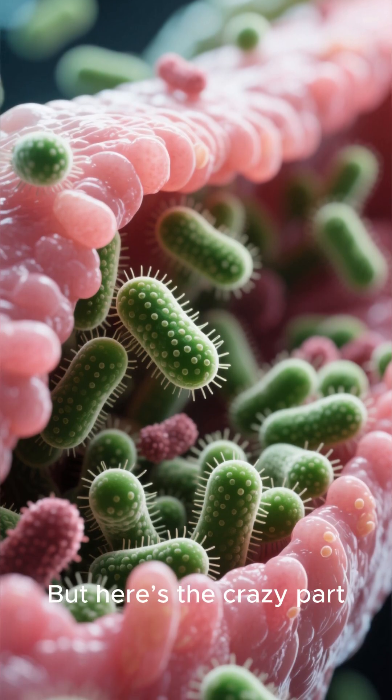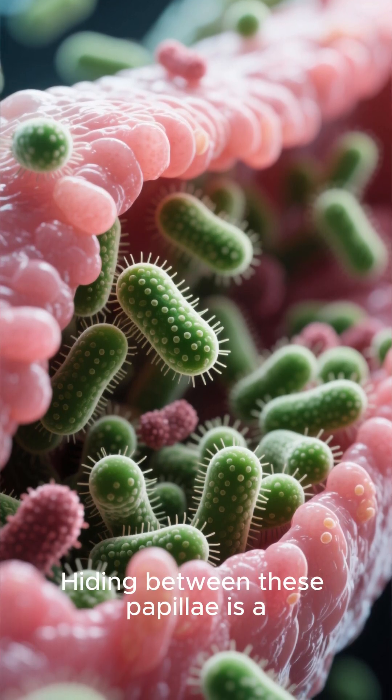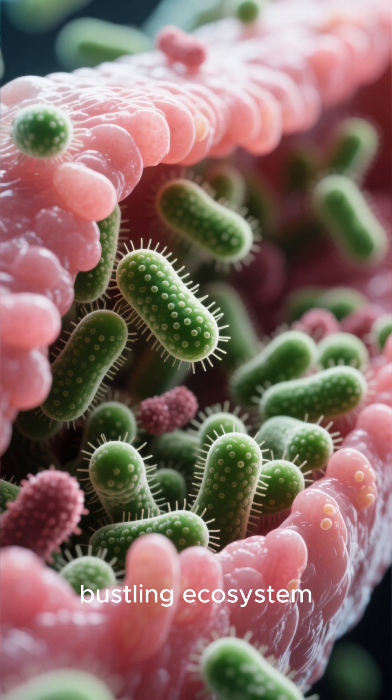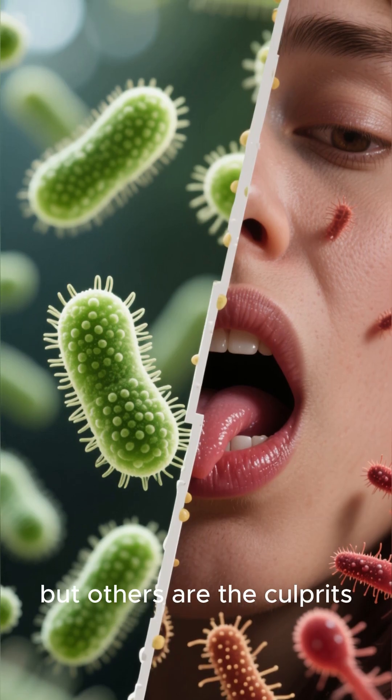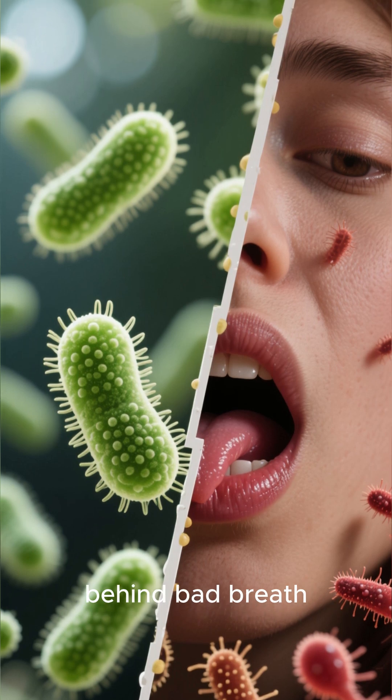But here's the crazy part: hiding between these papillae is a bustling ecosystem of billions of bacteria. Some are helpful, but others are the culprits behind bad breath.